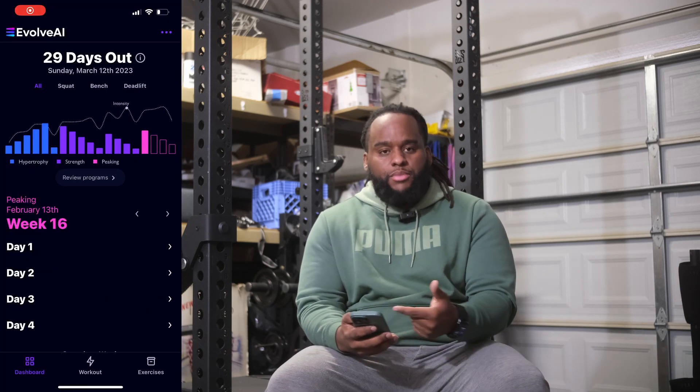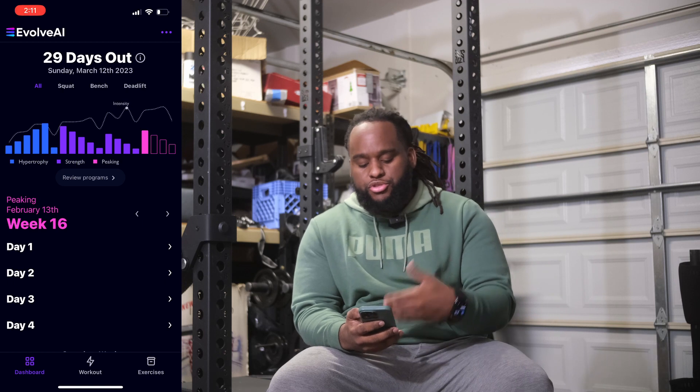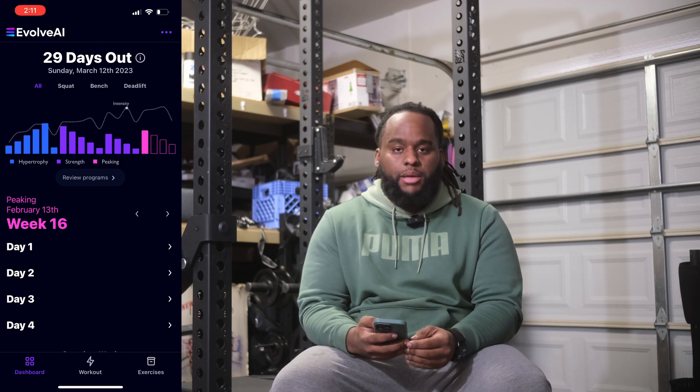With both Evolve AI and also when I was doing Juggernaut last year, my peaking phase was the last four weeks of the training block. I'm going to bring up a screen recording here and give you guys a breakdown. As you can see in the application, you're able to see the hypertrophy weeks, strength blocks, as well as the peaking block.